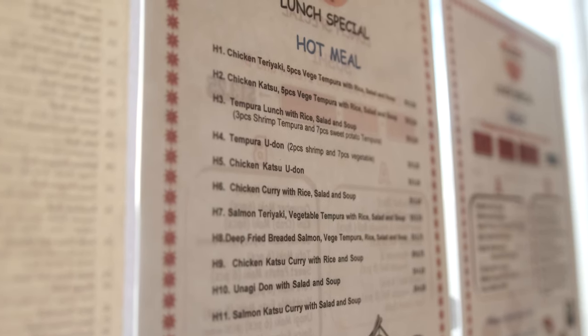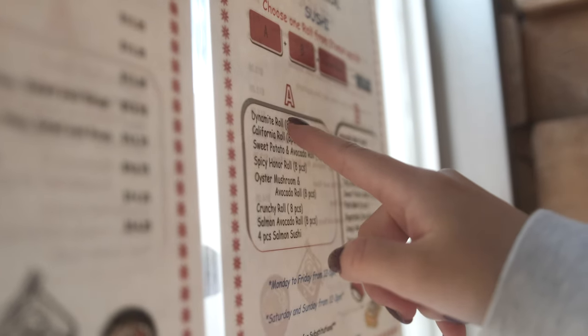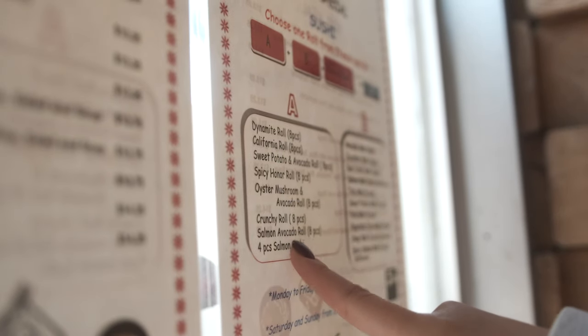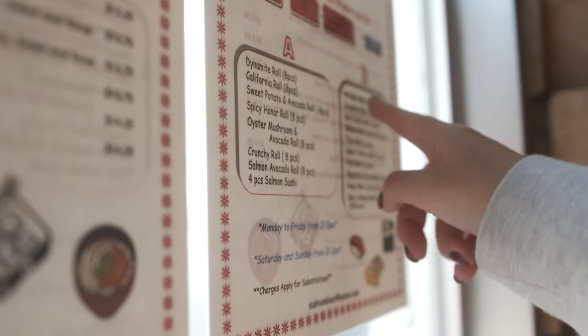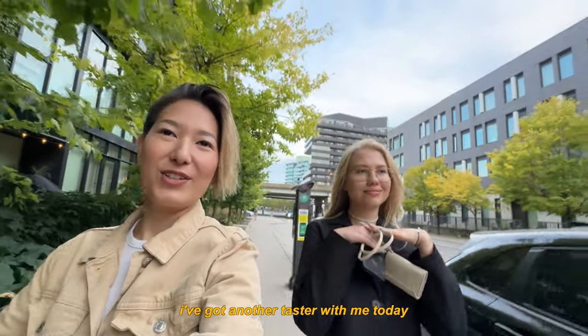Just a side note: the lunch special is available during the entire week — from noon to 5 PM on weekdays and until 3 PM on weekends. It also comes in different versions: you can get a bento, a noodle dish, or a set of sushi for that exact same price.